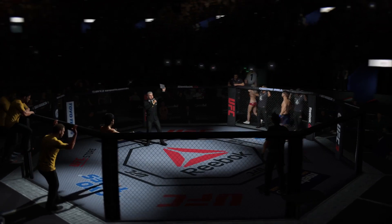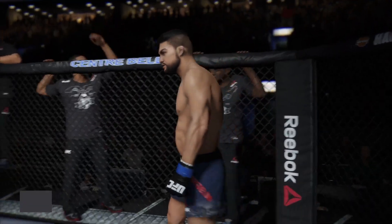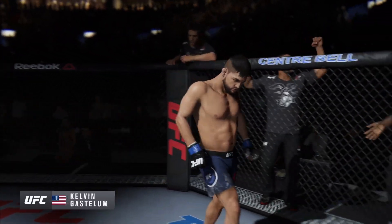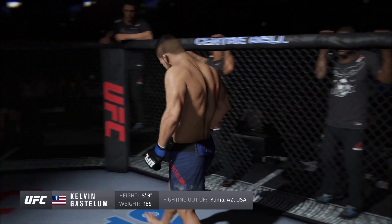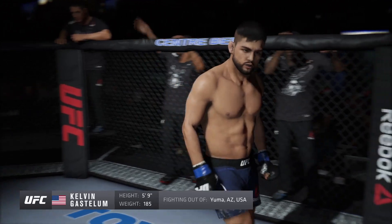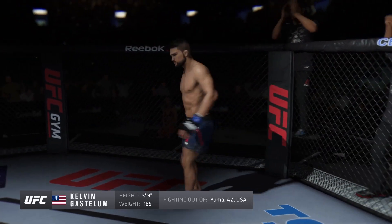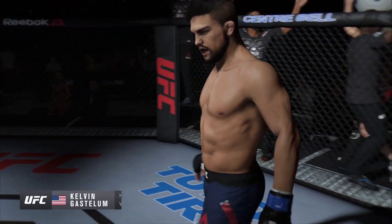Five rounds in the UFC heavyweight division. Fighting out of the blue corner, this man is a wrestler holding a professional record of 16 wins, three losses, and one no contest. He stands 5 feet 9 inches tall, weighing in at 185 pounds. Fighting out of Yuma, Arizona, USA — Kelvin Gastelum!